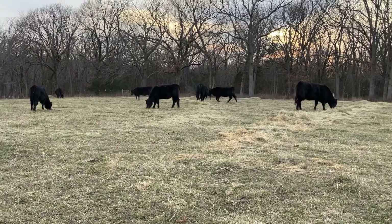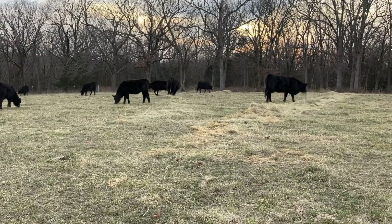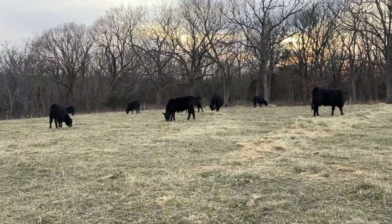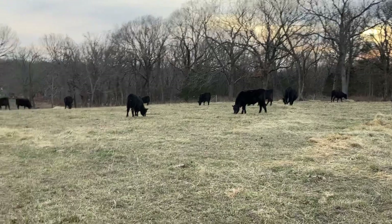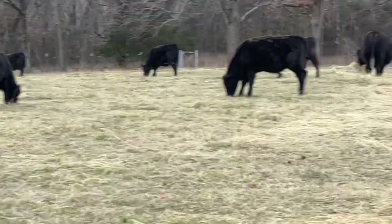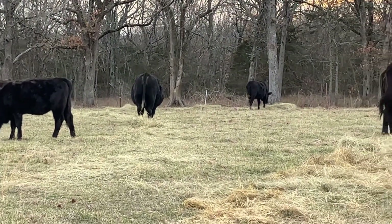You'll see a lot of them in there eating on the grass now. There ain't much grass in there but they're gonna go for it first, obviously. Ferdinand's on the grass right there, and that's probably 411 because she always eats on the grass.